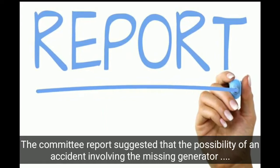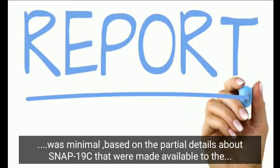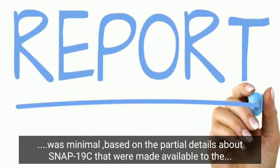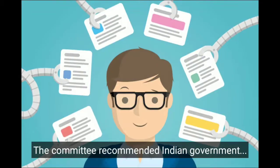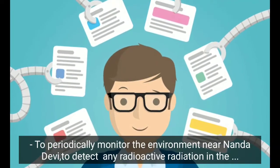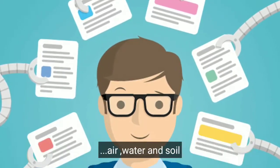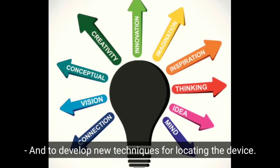The committee report suggested that the possibility of an accident involving the missing generator was minimal, based on partial details about SNAP-19C made available by US agencies. The committee recommended that the Indian government periodically monitor the environment near Nanda Devi to detect any radiation in the air, water, and soil, and develop new techniques for locating the device.